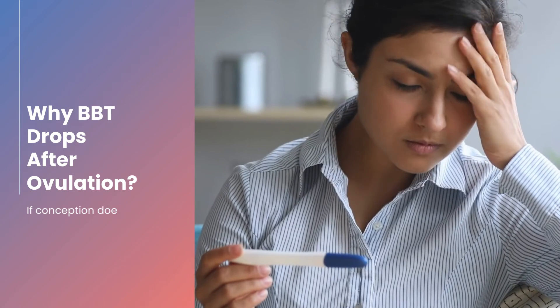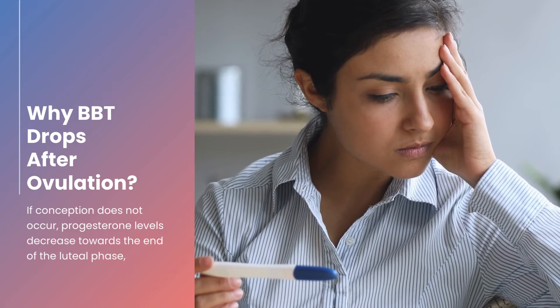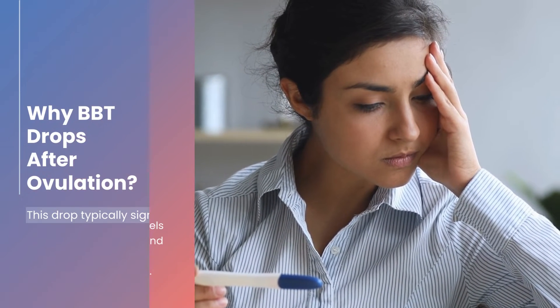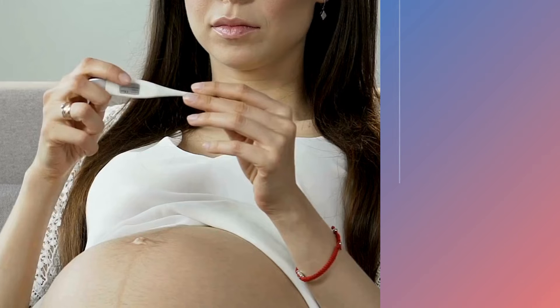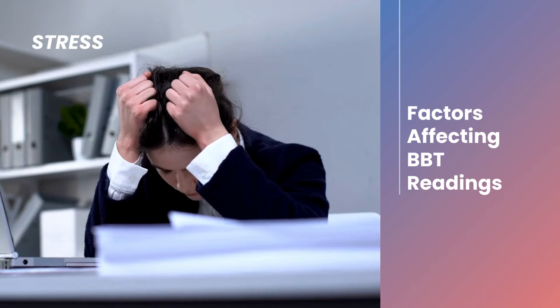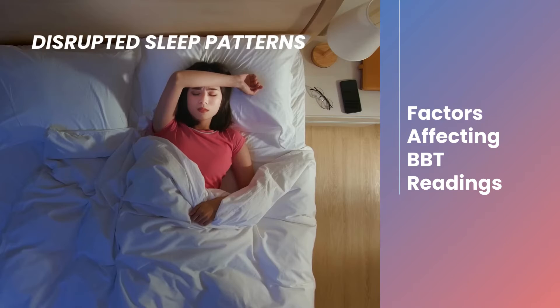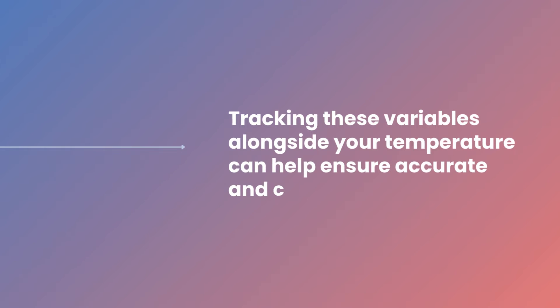However, if conception does not occur, progesterone levels decrease towards the end of the luteal phase, leading to a drop in BBT. This drop typically signals that menstruation is about to begin. Several factors can influence your BBT readings, including illness, stress, alcohol consumption, and disrupted sleep patterns. Tracking these variables alongside your temperature can help ensure accurate and consistent results.